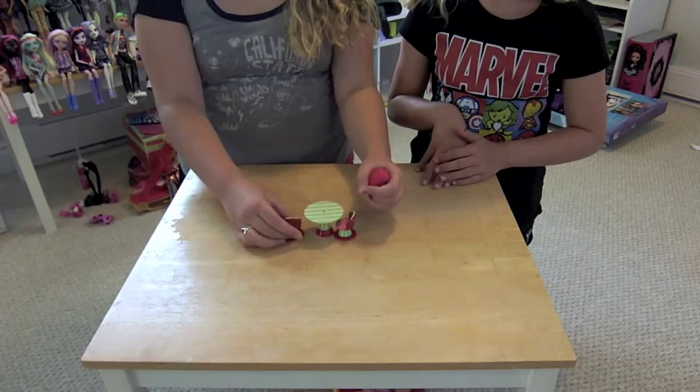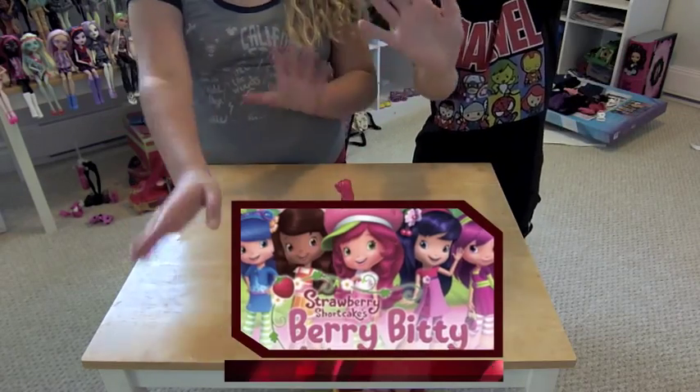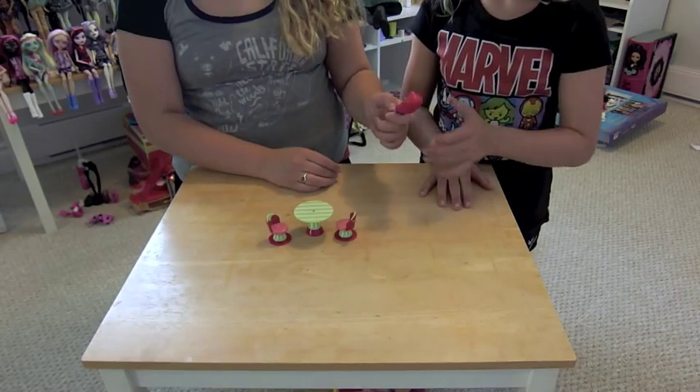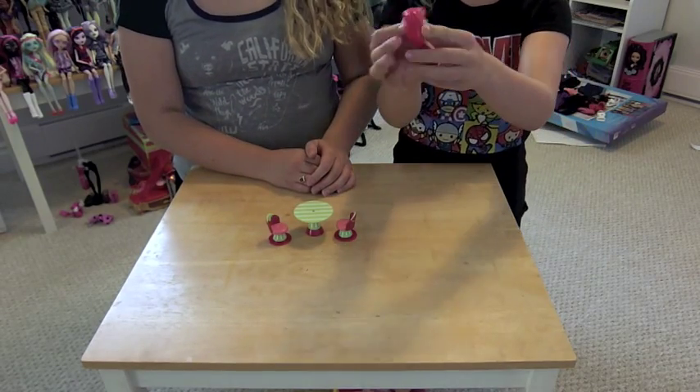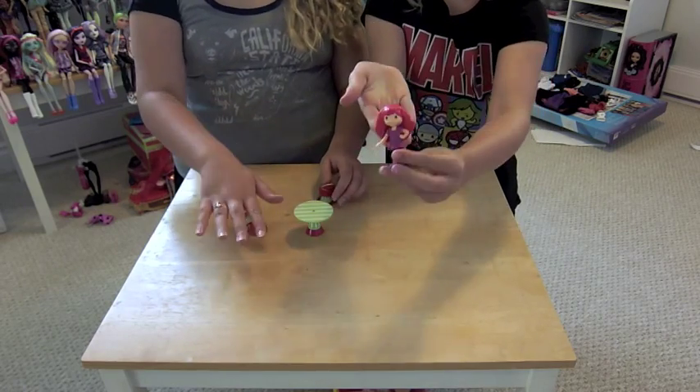So this is what they look like modernly — these are the really modern ones, and we're gonna put a picture of the TV show here. They're more plastic and the hair is completely fake. And this one is Cherry Blossom, I think.